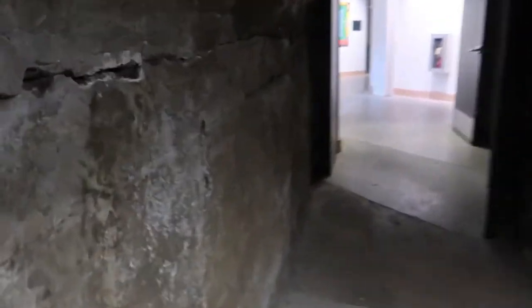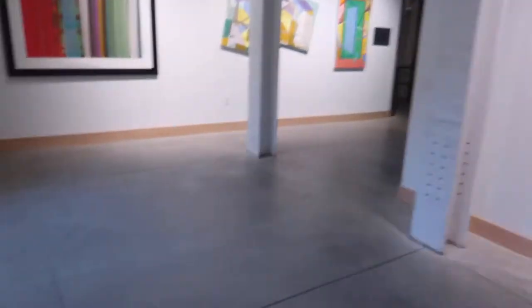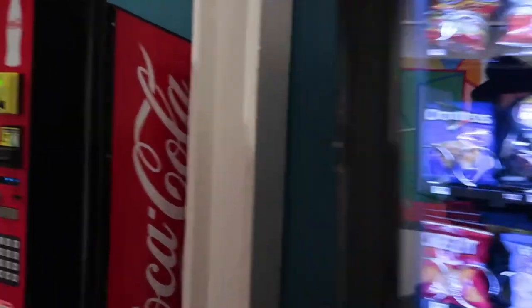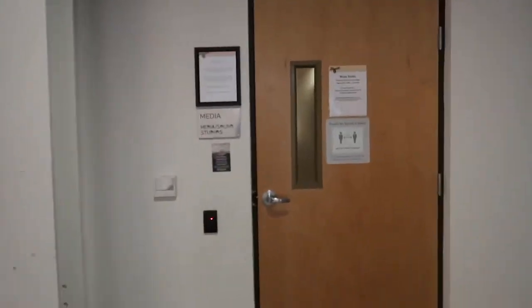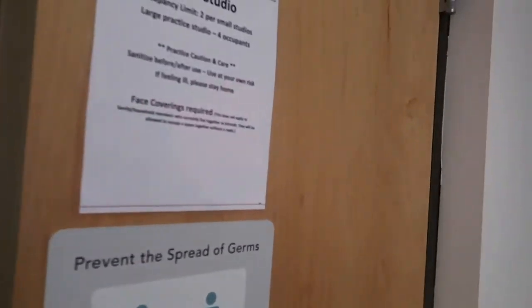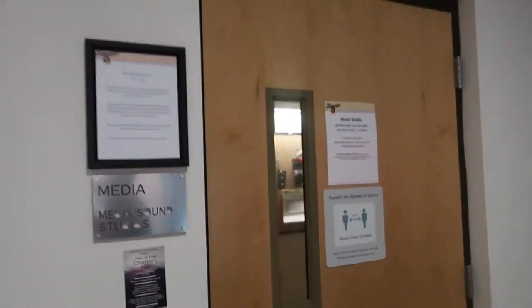Once we get out here there are a few amenities to see. Over here are the media sound studios — I used to live off those vending machines. These are basically soundproof studios so that artists can practice their instruments.